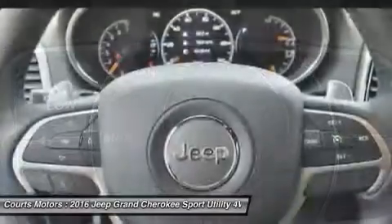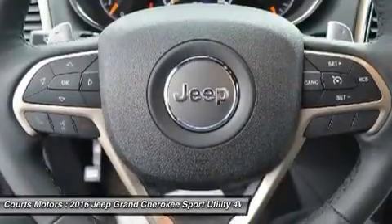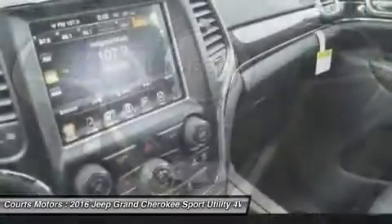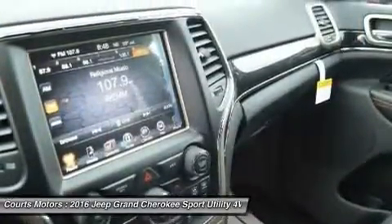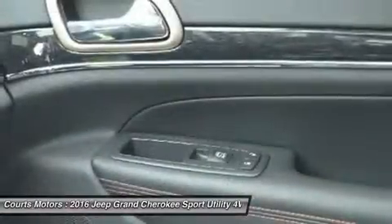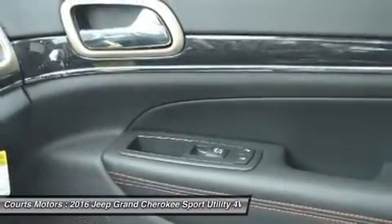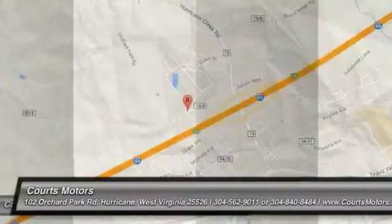Inside, the newly updated Uconnect system features a massive 8.4-inch touchscreen, full-feature navigation, SiriusXM Travel Link, SiriusXM Traffic, and HD Radio. Enjoy music on one of three available speaker systems, including the top-of-the-line Harman Kardon 19-speaker system.